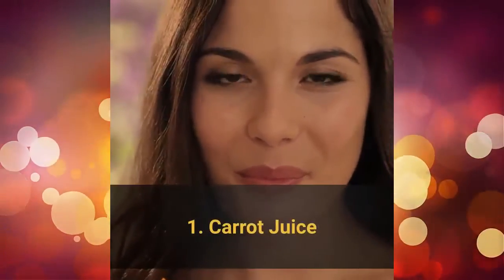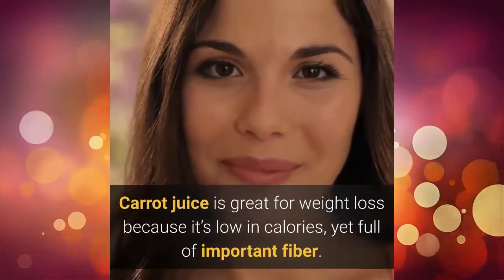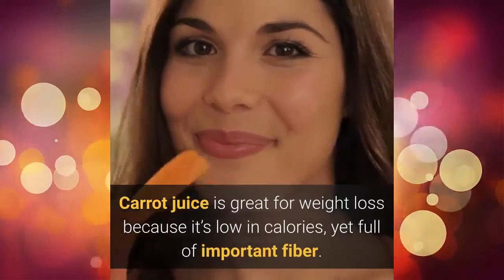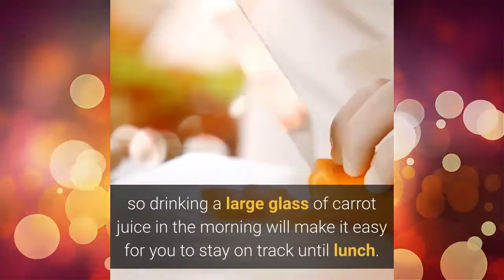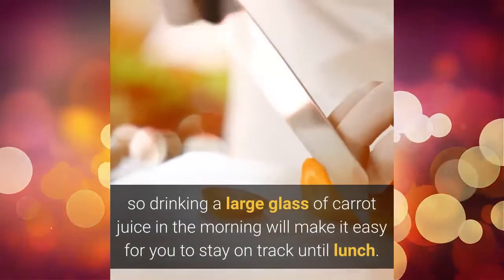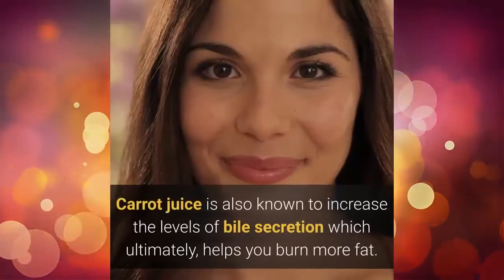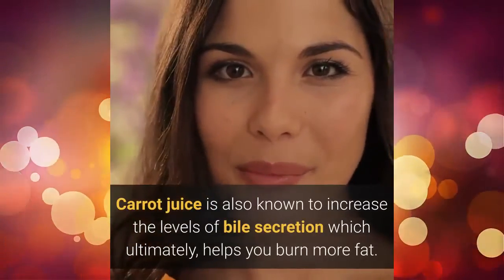1. Carrot juice. Carrot juice is great for weight loss because it's low in calories, yet full of important fiber. Fiber keeps you feeling full, so drinking a large glass of carrot juice in the morning will make it easy for you to stay on track until lunch. Carrot juice is also known to increase the levels of bile secretion, which ultimately helps you burn more fat.